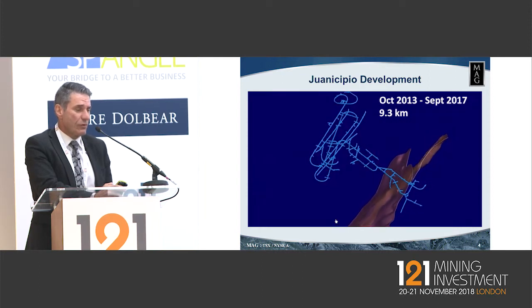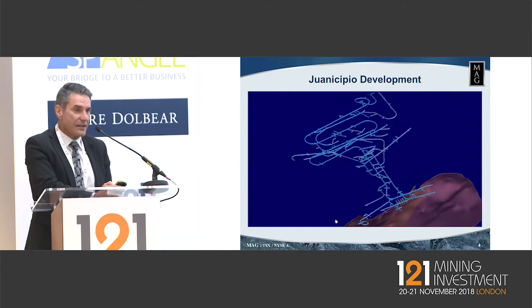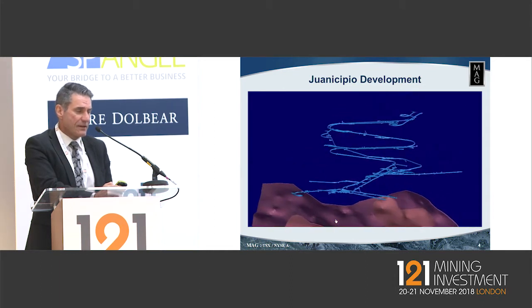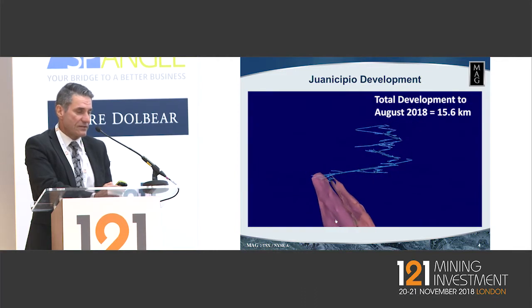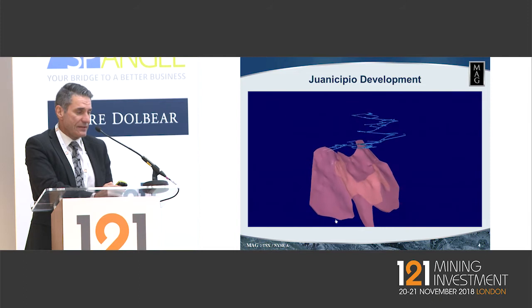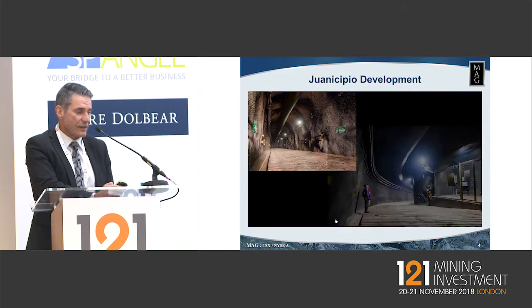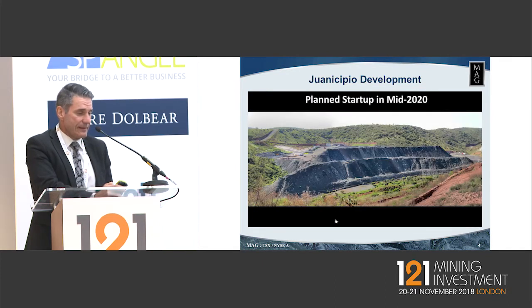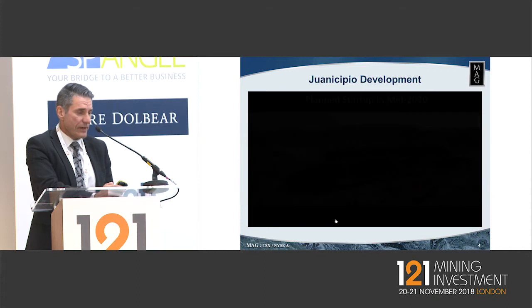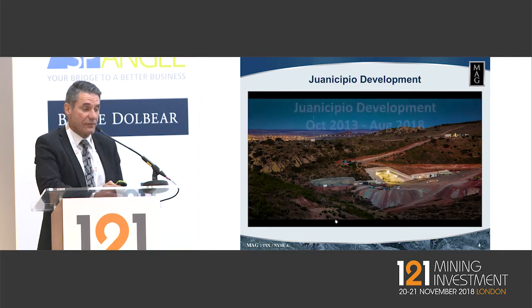You can see we now have two ramps going down. That facilitates the waste removal required for the expanded mining rate, going from 2,600 to 4,000 tonnes per day. You can see the two veins there — the echelon veins of the Valdecanes — and some pictures of the construction that's happened to date. This project is moving ahead nicely for us.